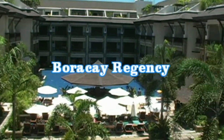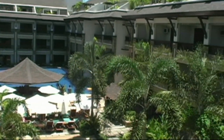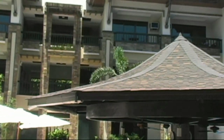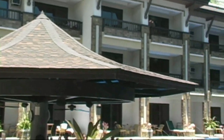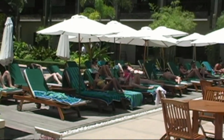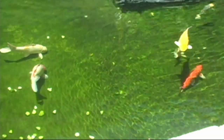The Regency offers one of the widest and largest beachfronts of any hotel on the island. This is a five-star resort with multiple swimming pools, gardens, fountains, koi ponds. It's an absolute oasis for people looking for a five-star quality resort.